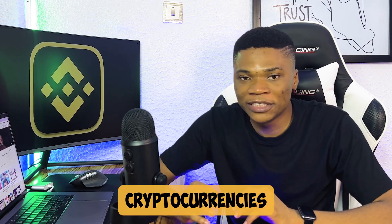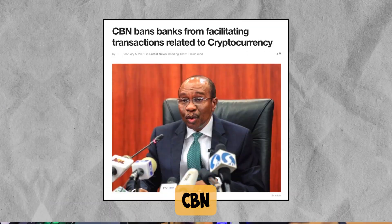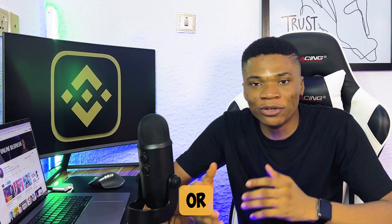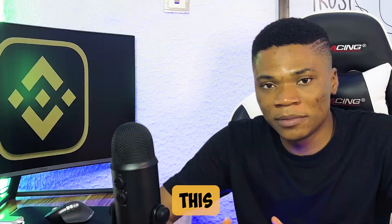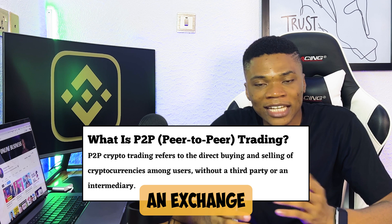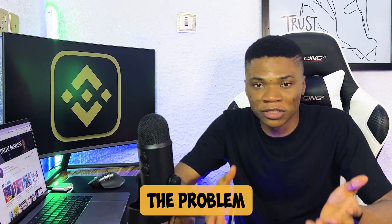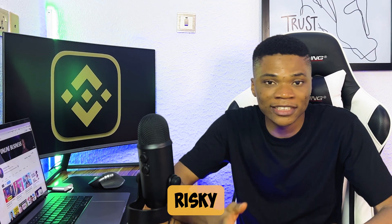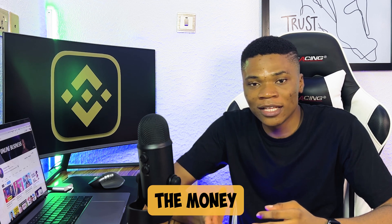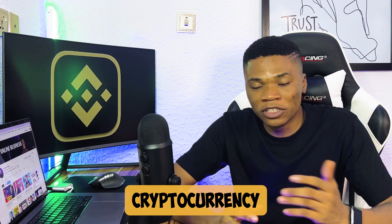If you're in Nigeria, you cannot buy cryptocurrencies directly from your bank account or using your bank card, because in 2021 the CBN prohibited Nigerian banks from facilitating crypto transactions. Since then, the most common way to buy or sell cryptocurrencies in Nigeria is through a P2P system — where people transact cryptocurrencies among themselves. But the problem is that it's very risky: you're not sure if the person will transfer the crypto after you've sent money, or send you money after you've transferred your crypto.